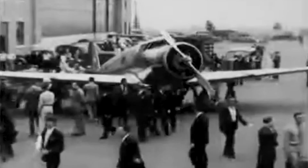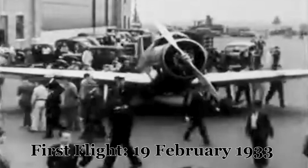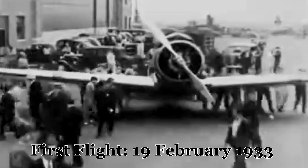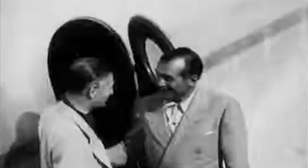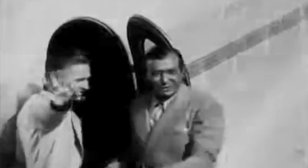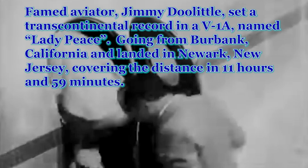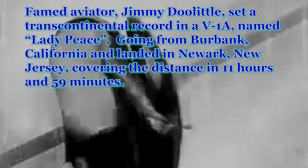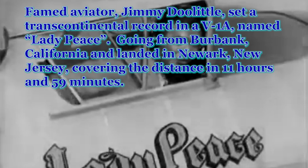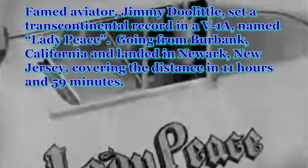The Vultee V-1. For a brief, shining moment, it represented the future of commercial air travel. Sleek, all-metal, and boasting a thin, revolutionary monoplane design, the V-1 promised to usher in a new era of speed and efficiency. But its story is more than just a tale of groundbreaking technology — it's a story of ambition, innovation, and the harsh realities of early aviation. From its record-breaking flights to its tragic accidents, the V-1's journey is a microcosm of the challenges and triumphs of aviation in the 1930s.